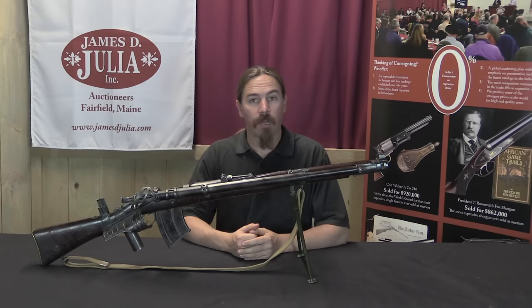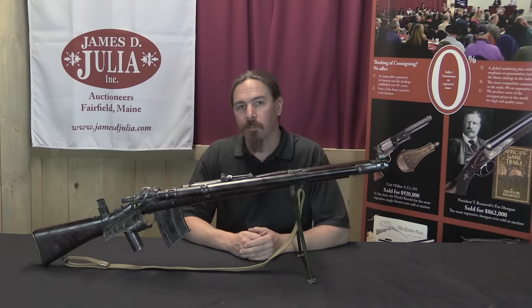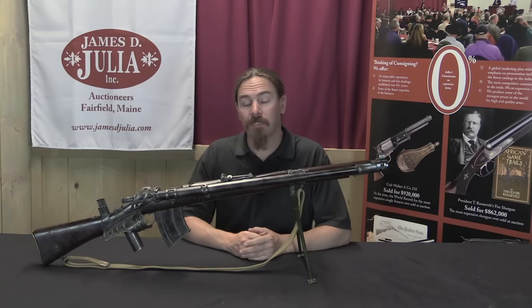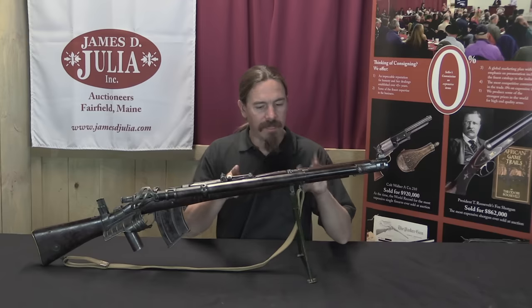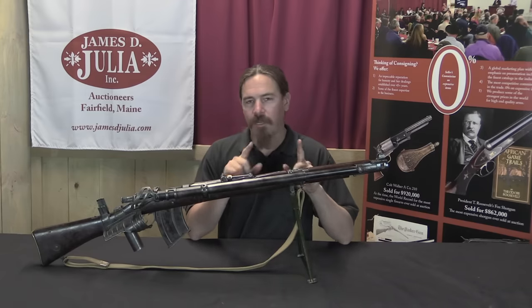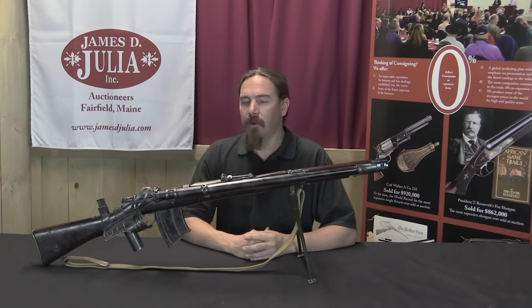Hi guys, thanks for tuning in to another video on ForgottenWeapons.com. I'm Ian McCollum, and I am here today at the James D. Julia Auction House taking a look at some of the guns from their Spring 2017 auction. This is a very rare, very interesting, and very ugly Howell Model of 1915 automatic rifle.